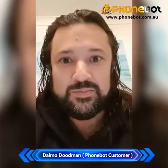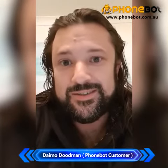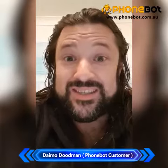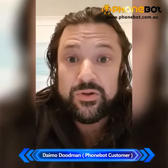I honestly can't see any improvements that I could suggest for the Phonebot website. I thought everything worked outstandingly well, and I just want to say a big thanks to Shaz and Andy and the team at Phonebot. I'm really happy, thanks.